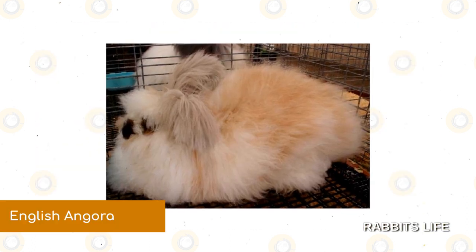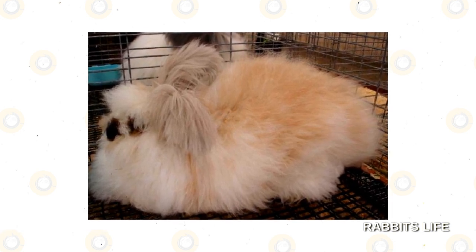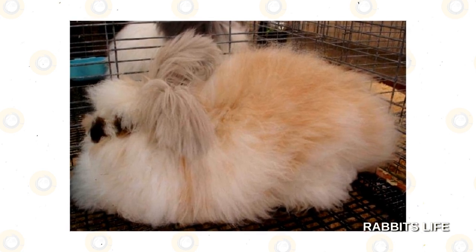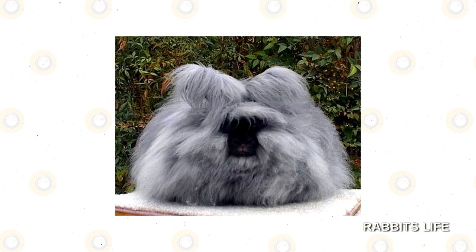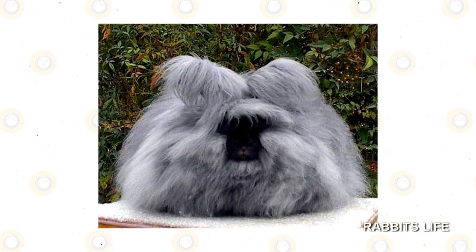English Angora. As the smallest of the Angora breeds, the English Angora also carries the distinction of being the most difficult to groom — its hair tends to mat easily. Better for experienced rabbit owners, the English Angora can be seen with a unique black, white, and gray color scheme that is sure to draw admiration from onlookers.